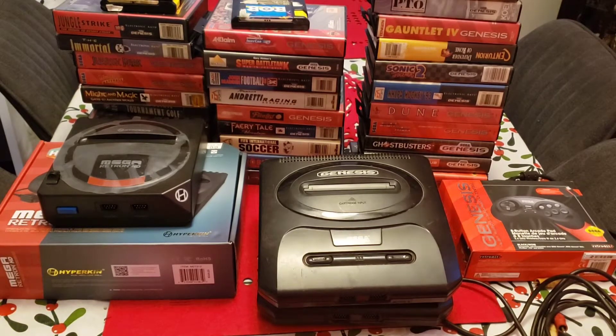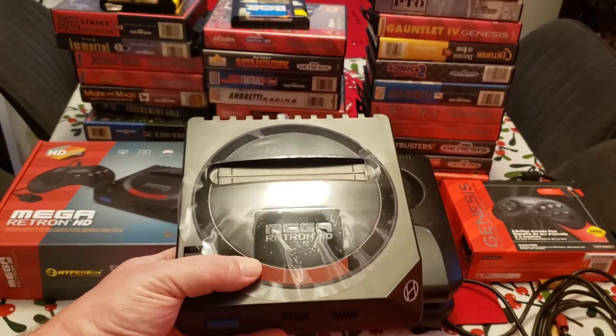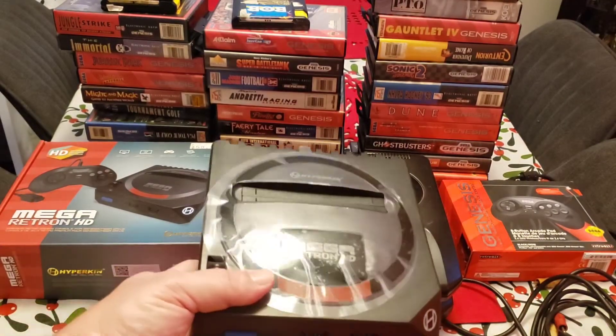So what this video is about is why I think you should not buy a used Sega Genesis anymore, and instead you should really go towards the Retron Mega or Mega Retron HD, which is the Hyperkin Sega Genesis Mega Drive.